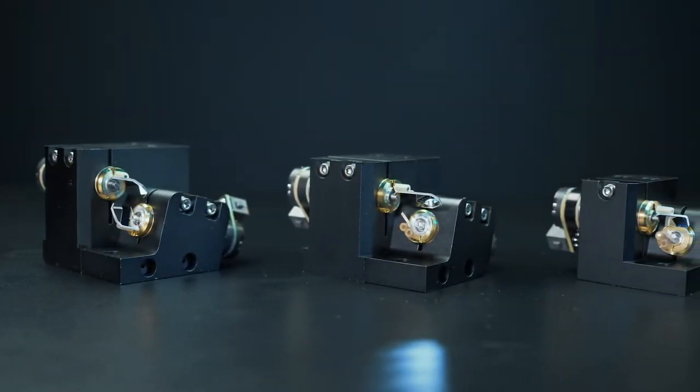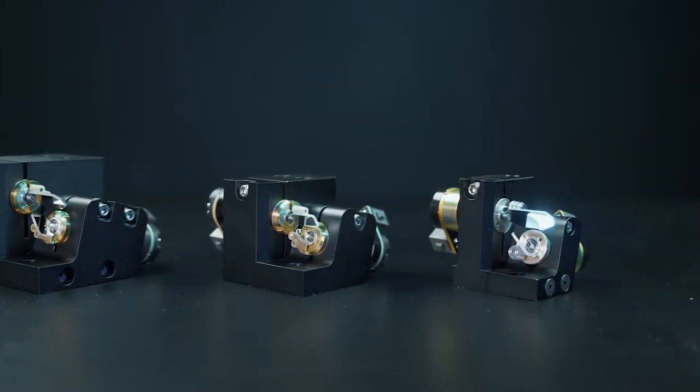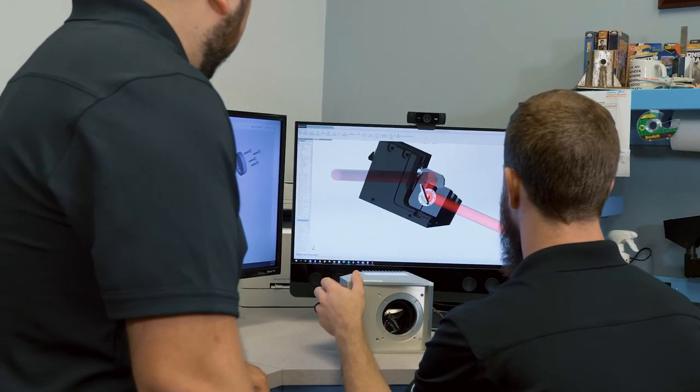Whether your wavelength is UV, visible, near infrared, or infrared, ScannerMax has a mirror to meet your needs. We can also mount customer-supplied optics or develop a custom mirror for your specific requirements.